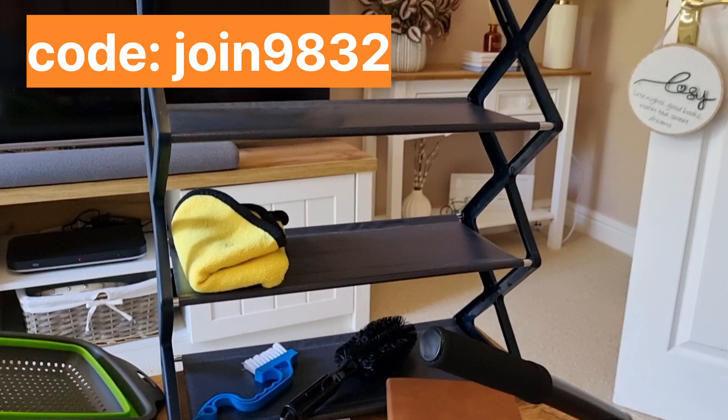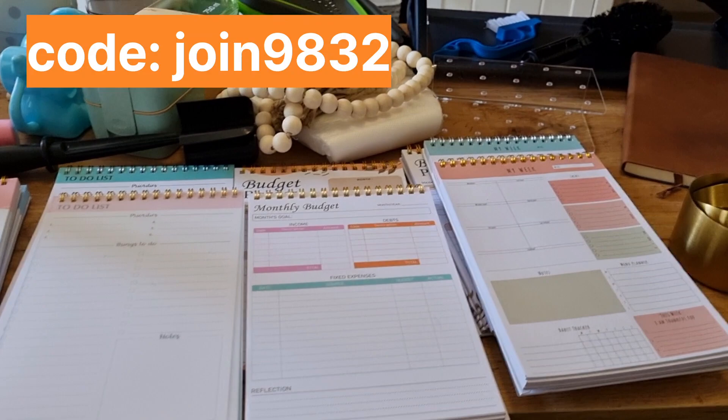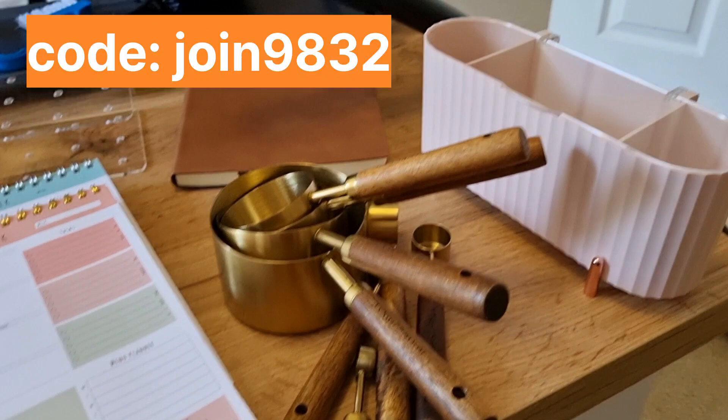If you use the code JOIN9832 — it's been on screen during some of the video, you'll see it in the description — you're going to get 30% off your order and free shipping. So check out the description. Thank you so much Temu for gifting me today's products, and I really hope that you enjoyed seeing what it's like shopping there and the things that you can buy. Take care, enjoy the rest of your day, and I will see you very shortly on another video.